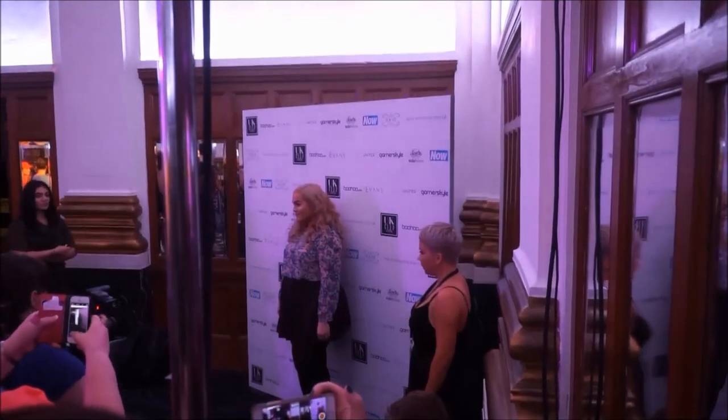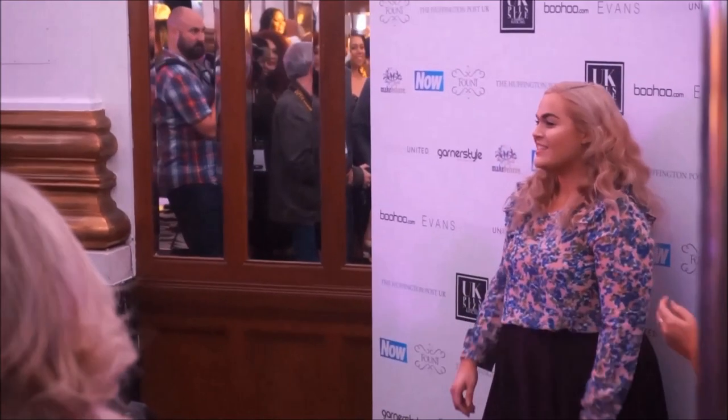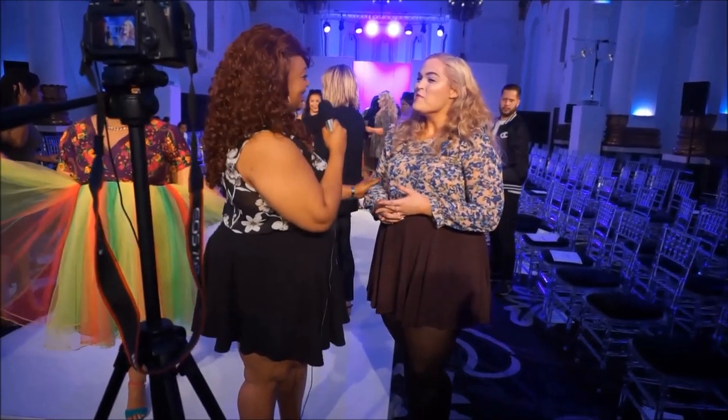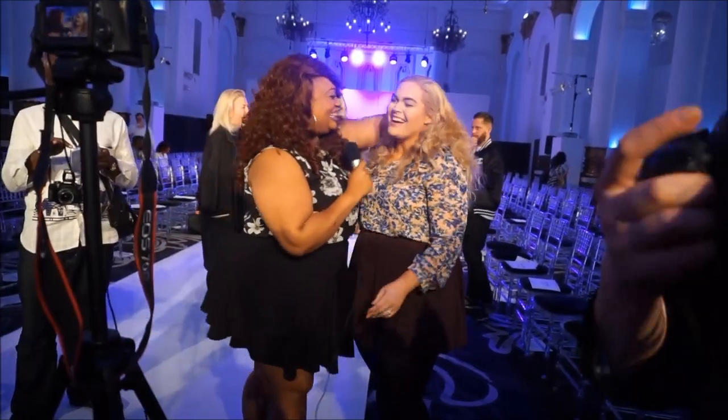I loved this next outfit so much that I wound up wearing it for my press event at Fashion Week. I had so much fun at the event and I got to chat with some amazing people in the fashion industry — it was just a really great day in general.